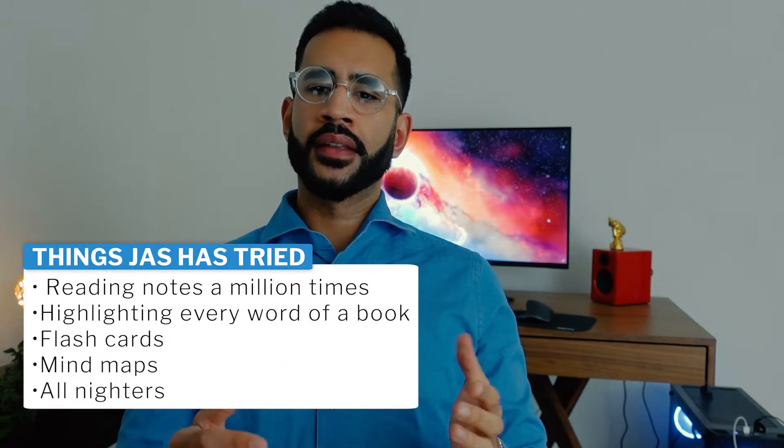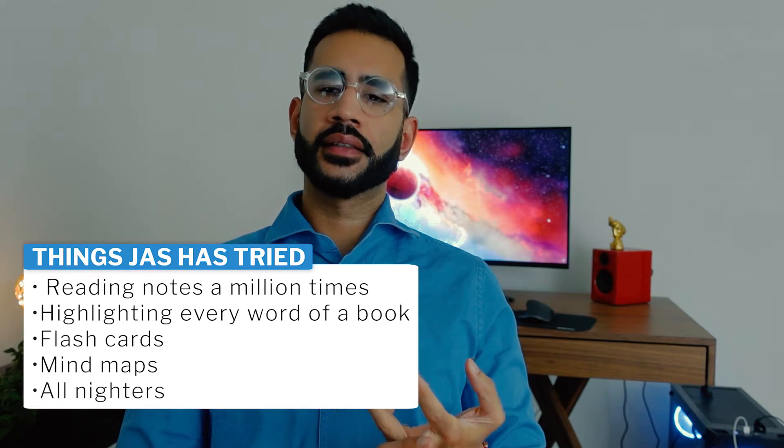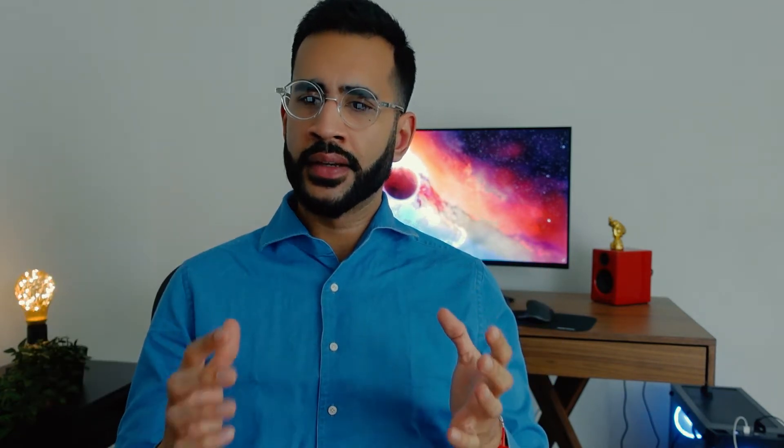I've tried all the other techniques like reading your notes a million times, highlighting entire textbooks, flashcards, mind maps, and even pulling all-nighters. But Active Recall is just so much better.